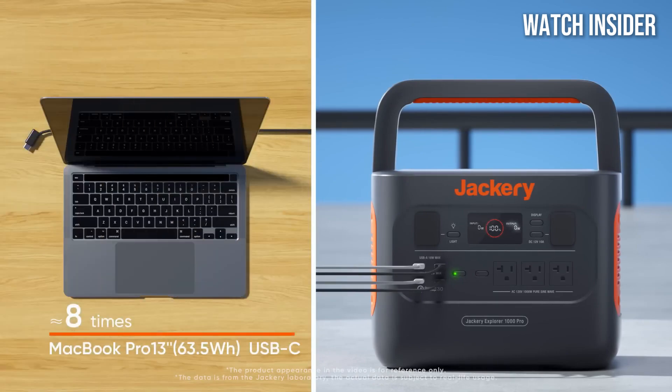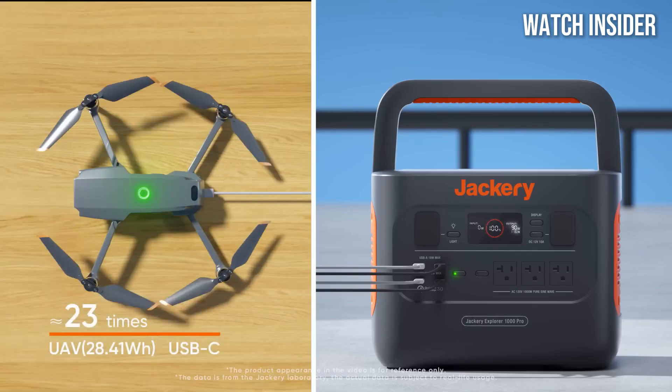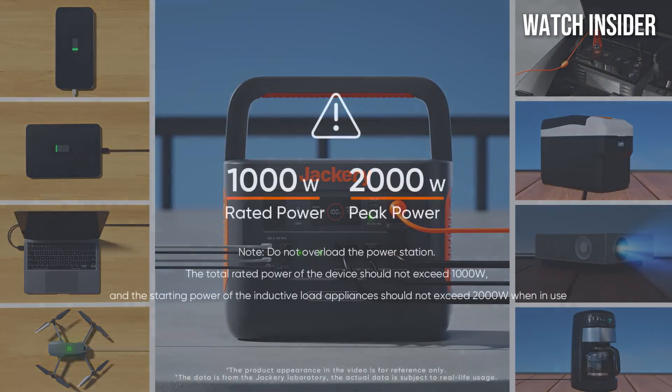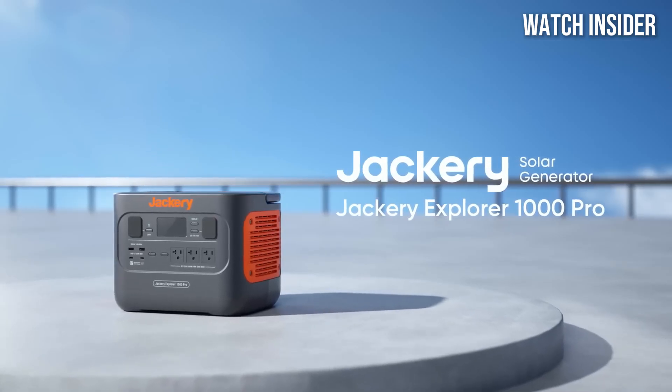In terms of design, the Explorer 1000 is user-friendly and built to last. Its compact size and lightweight build make it easy to transport, while the sturdy handle adds convenience for carrying.